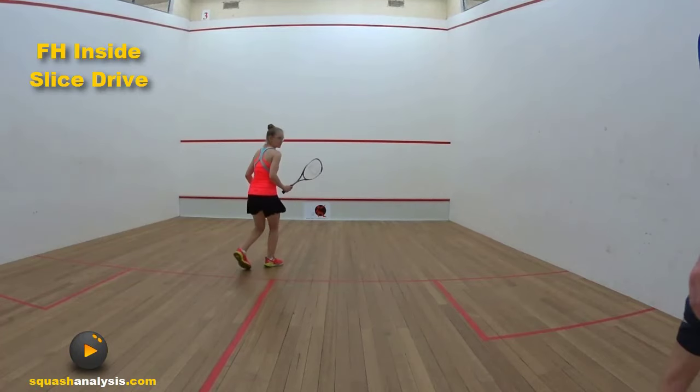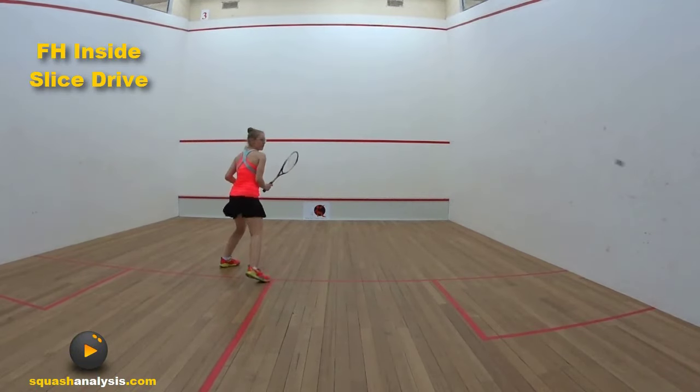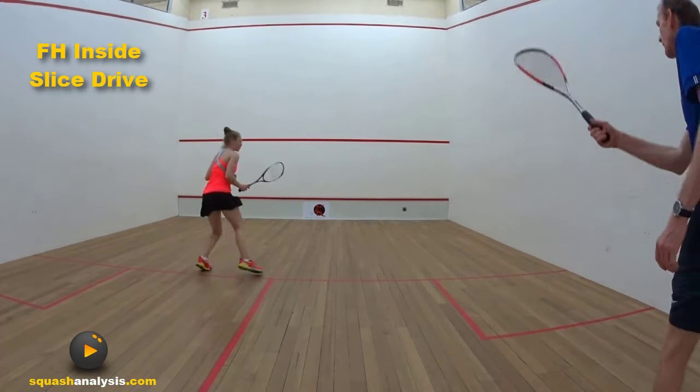Open it up. That's a perfect drive. Stand up on it, open it up. Hit off your toes. Get around earlier. Great shot. That's on running. Stand up, inside. Great shot again. Open. You can cut the angle.